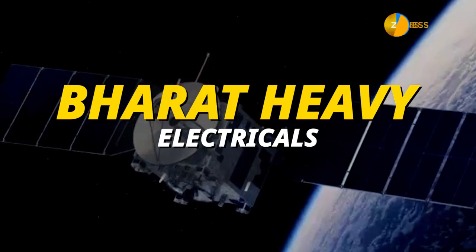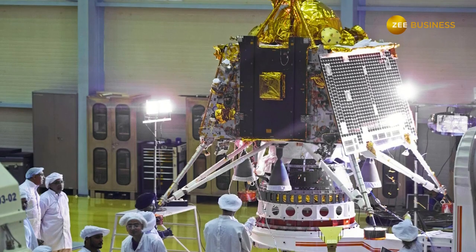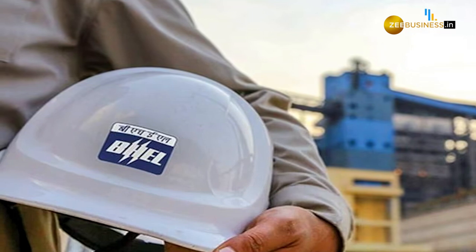Next, we have Bharat Heavy Electricals. BHEL supplied the batteries for the Chandrayaan-3 mission. The company achieved the unique milestone of supplying its 100th battery to ISRO for this particular mission.